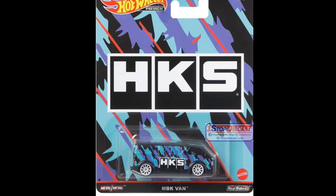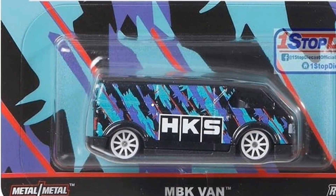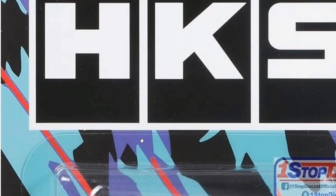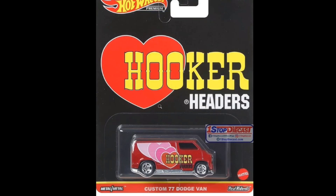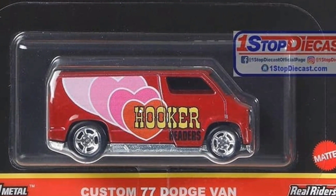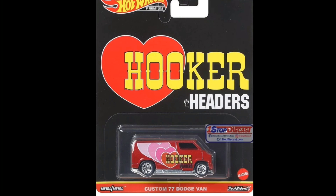Then there's an MBK Van with the HKS livery. I'm really happy they used an HKS livery because I'm a huge HKS fan — I love the colors for this brand. Looks super cool. And then the Hooker Headers Custom '77 Dodge Van — that's nice, really retro design. It reminds me of the '70s and '80s vibe; that is really awesome.